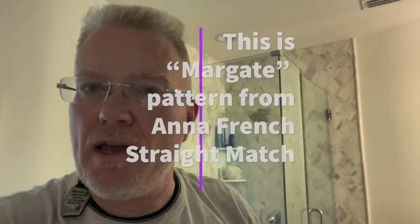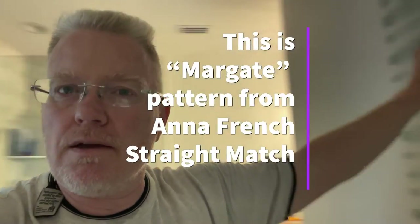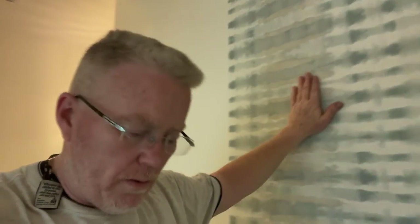Hey, this is Spencer Colgan and welcome back to my wallpaper show, Spencer Colgan is Wallpaper. We're talking about straight matches today — it's probably about half of what I hang when I'm hanging conventional wallpaper in a residence. Straight match — measuring for straight match is something that we have to get down.